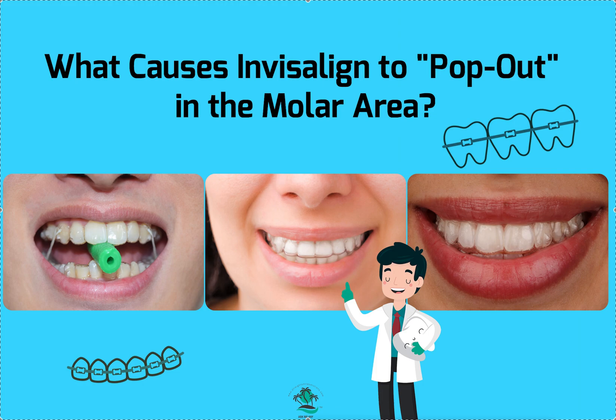We have tooth movement tables in Global White Label, in ClearCorrect, and in Invisalign. You might have them in other systems too, but you'd have to ask. I look at that tooth — say tooth number two or number three — and see what movements are prescribed at that stage. That helps me identify, for example, that there's an extrusion prescribed and no attachment, so of course it's going to pop out.